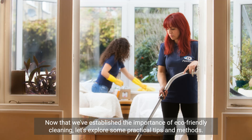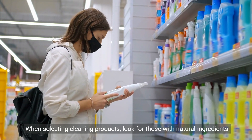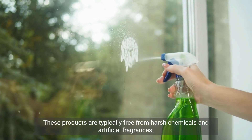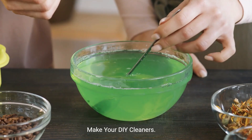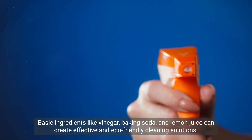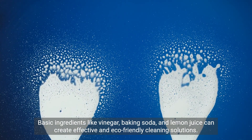Now that we've established the importance of eco-friendly cleaning, let's explore some practical tips and methods. Choose natural cleaning products — when selecting cleaning products, look for those with natural ingredients, as these products are typically free from harsh chemicals and artificial fragrances. You can also make your own DIY cleaners using basic ingredients like vinegar, baking soda, and lemon juice to create effective and eco-friendly cleaning solutions.